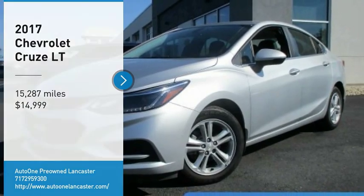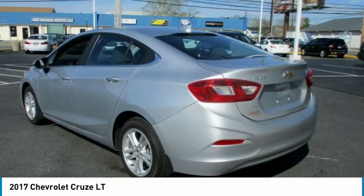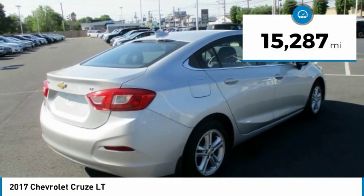We are pleased to show you the 2017 Cruze. The Cruze blueprint calls for more than you'd expect and is priced below $15,000. This vehicle has less than 20,000 miles.